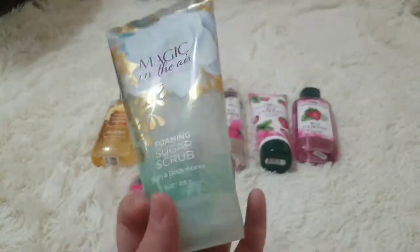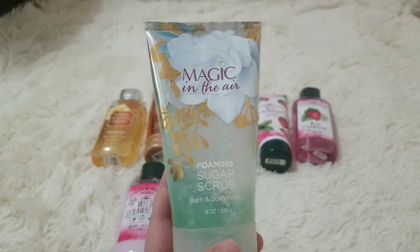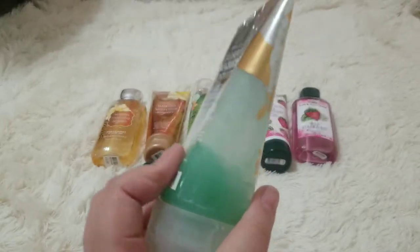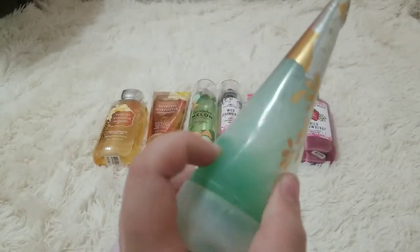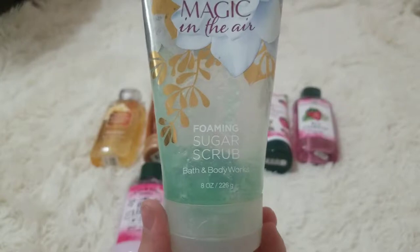I got this on Christmas Day, and it's August 20th and it's still here. I still have a little bit left — a decent amount. It has lasted me since then. I don't use it every single day because I have other sugar scrubs.